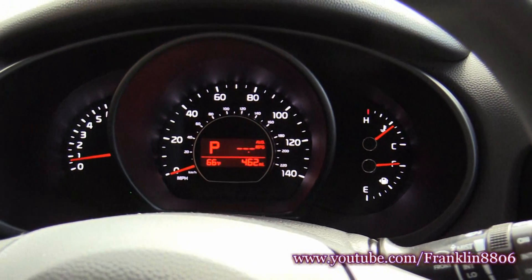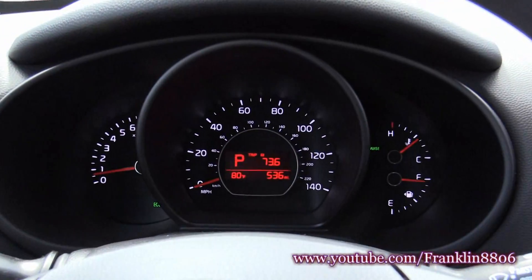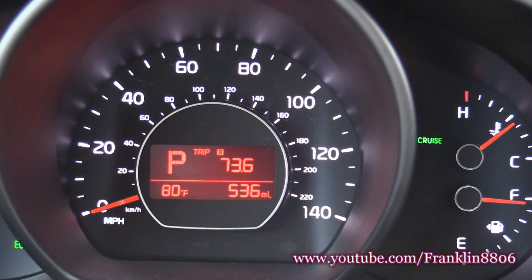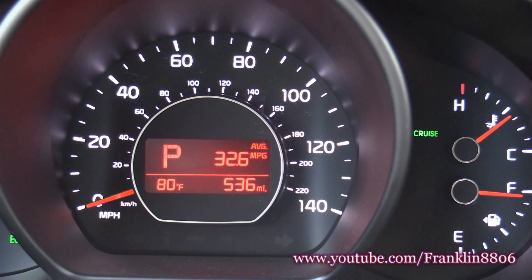We've reached our destination in Perry, Georgia. We went 73.3 miles — 73.6 miles — and we're averaging 32.6 miles to the gallon.